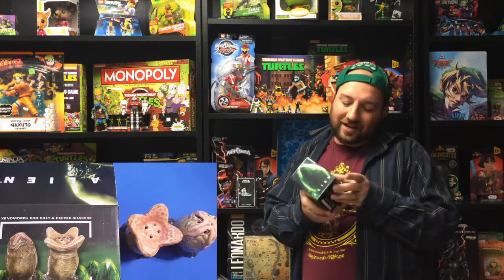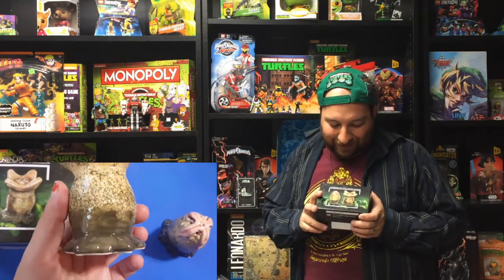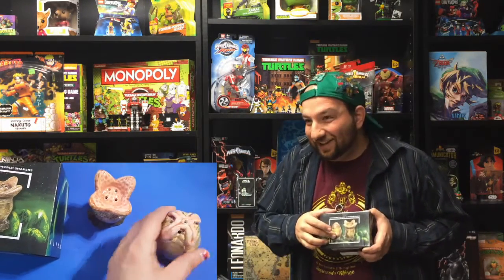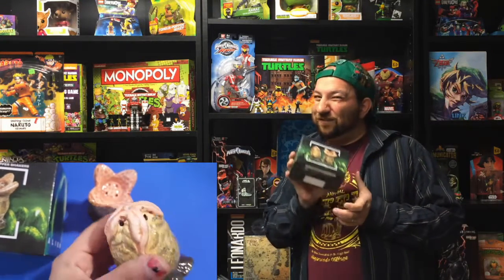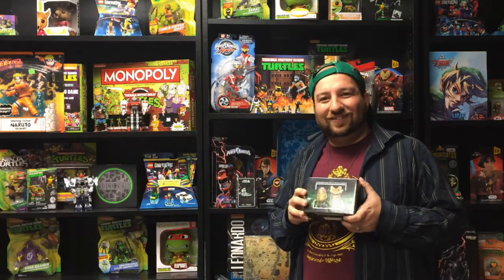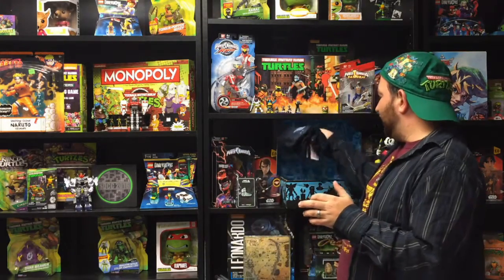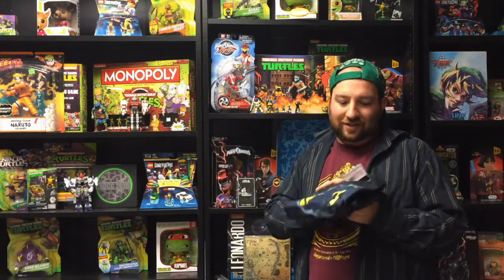We also got an Aliens Xenomorph salt shaker set — they're shaped like the little pods, one for salt and one for pepper. If you want to freak out your guests at Halloween, this is actually a really cool thing to have on the table.